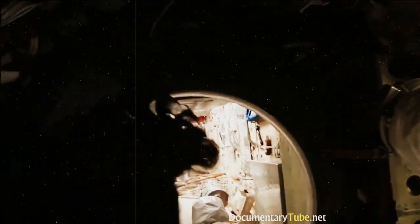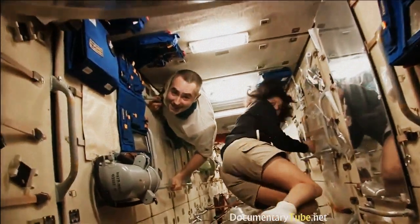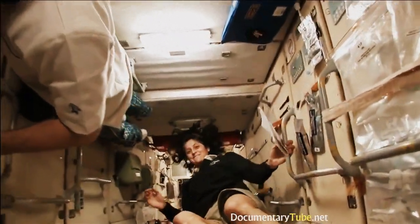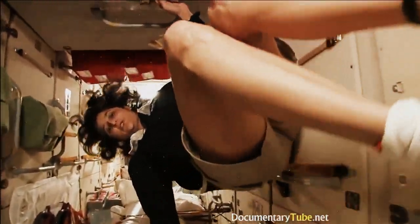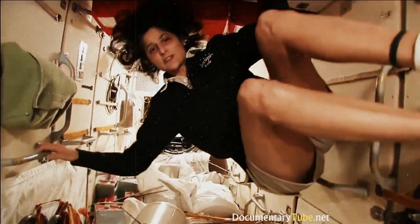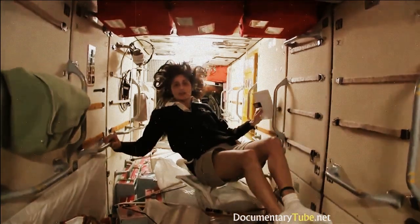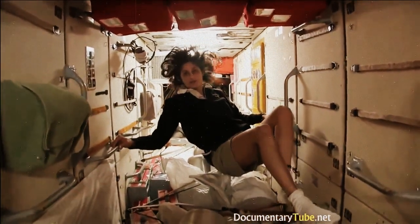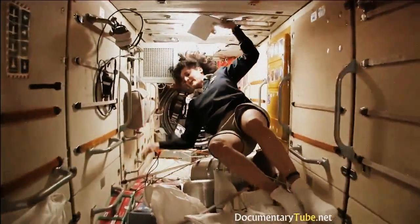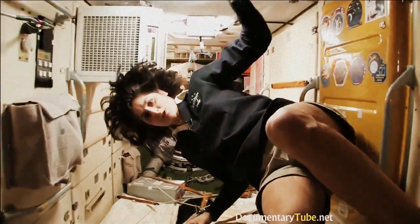This is Yevgeni. This is the FGB, and what's cool about this module is that it was actually the very first piece of the space station that came up in 1998. The space station has been manned for about 12 years, but it's been up in space for about 14 years, and this was the very first piece. It is like the Russians' PMM — it has a lot of storage, as you can see.